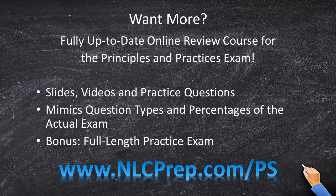Would you like even more great content on the principles and practice exam? Please join me at NLC prep dot com slash PS for a full-length, completely up-to-date PS prep course where we go over every major PS topic in detail and teach you all the essentials you need to pass the PS exam on the first try.